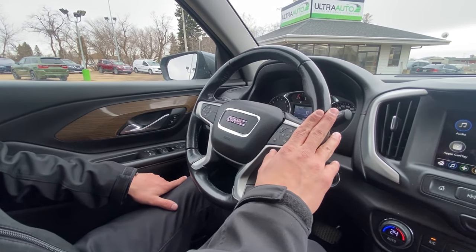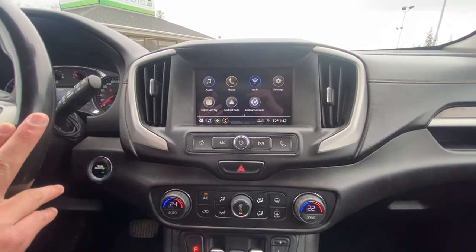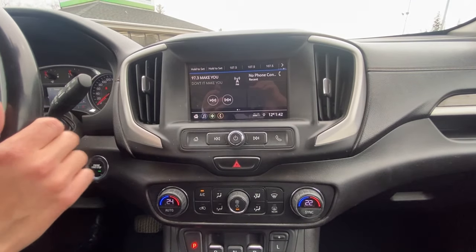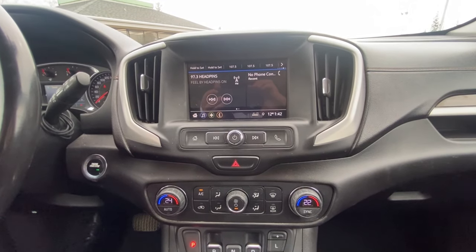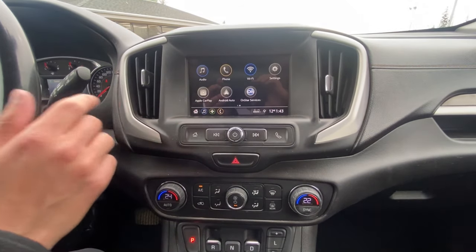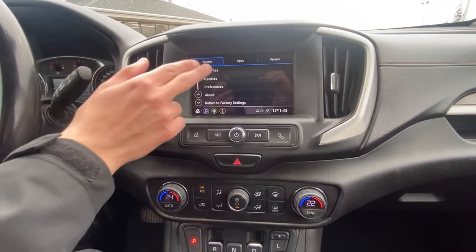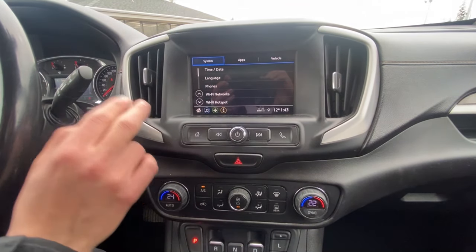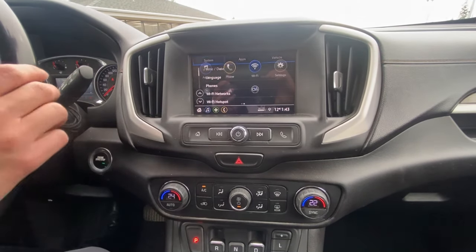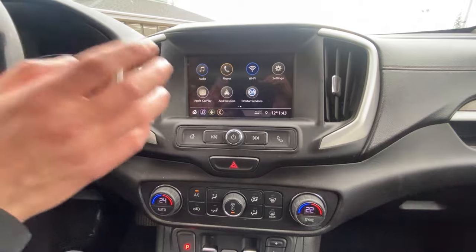Panning over to the right, we have this nice screen with Wi-Fi hotspot, Android Auto, Apple CarPlay, and OnStar services. Swipe to the left for radio settings — the head unit is all displayed up here so you can pair your phone for hands-free calling and music. You can connect your phone for a Wi-Fi hotspot so passengers can browse or watch Netflix. There's also a button to answer calls while driving.